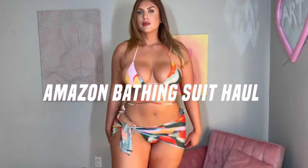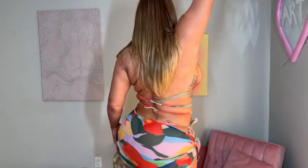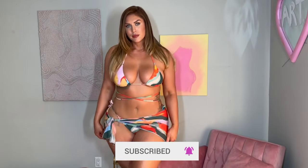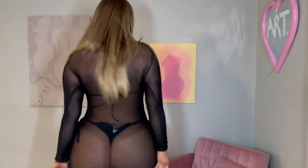Here you see the Soli Hux bathing suit. It's multicolored and comes with a mesh cover-up and a long string that ties around your waist, giving it an extra different look. I got an extra large in this. The colors are very nice, especially if you have a tan or a deeper complexion — I think it'll look so beautiful. I like it, it fit well. Out of all the bottoms, this was the best fit.